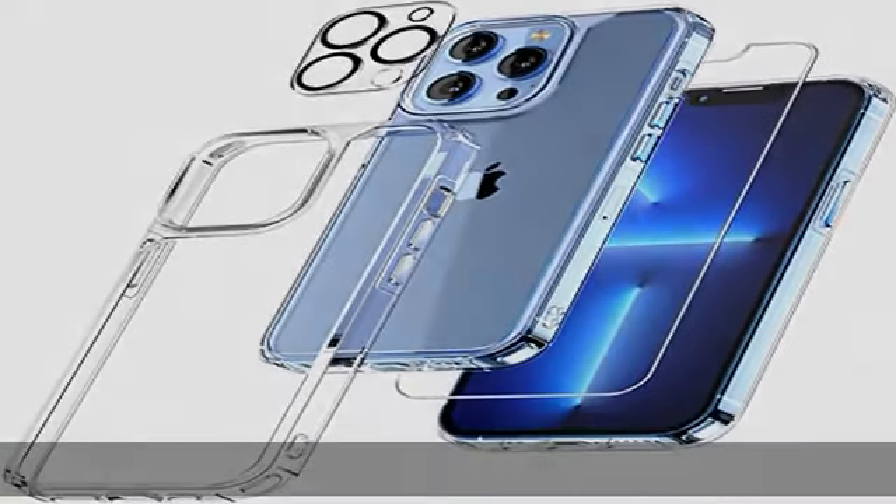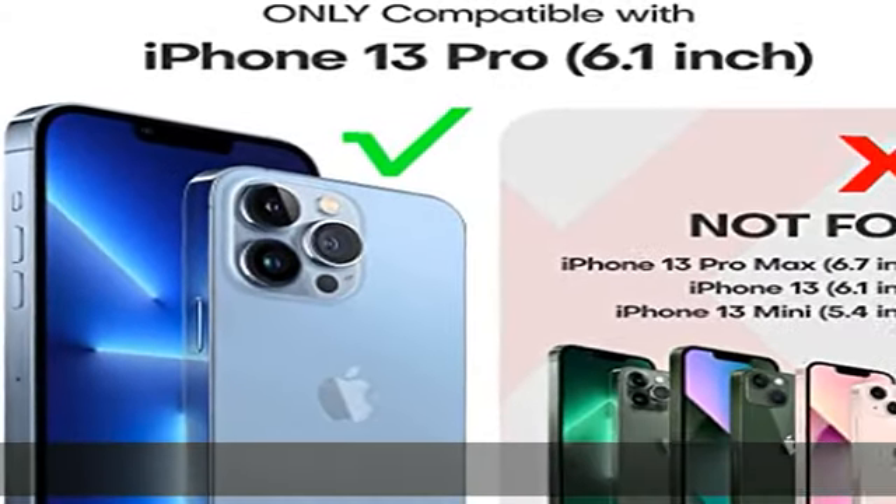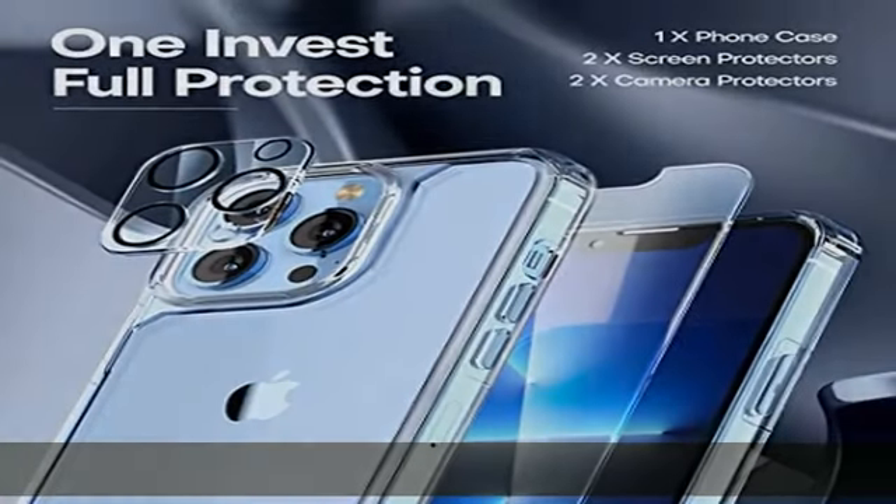5-in-1 360-degree full protection: includes 2 pieces of high-quality 9H tempered glass to protect your phone screen from scratches and breaks, while being ultra thin, comfortable, and sensitive to touch — making you feel as if nothing is on the screen.